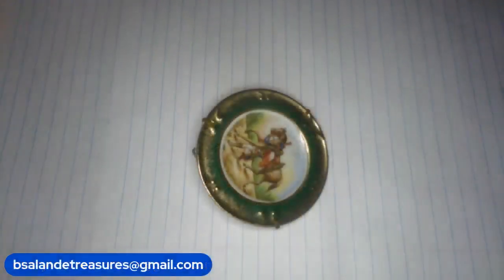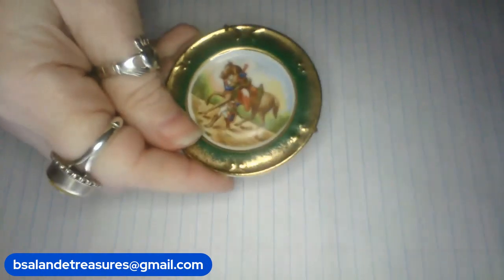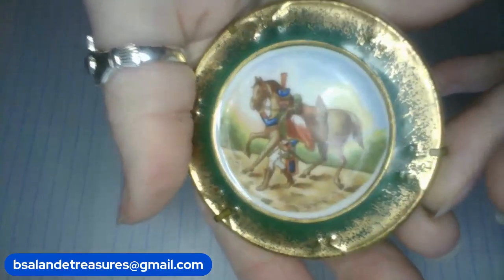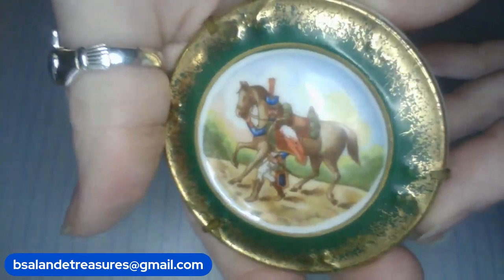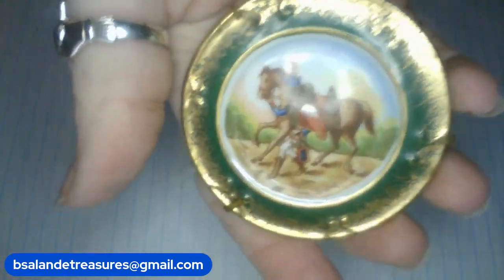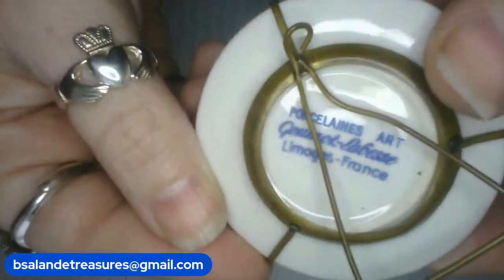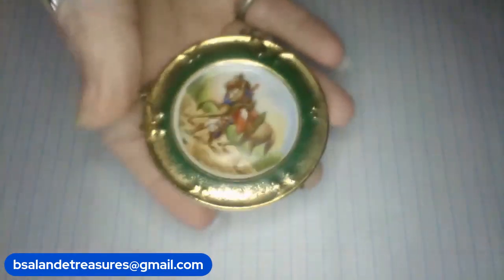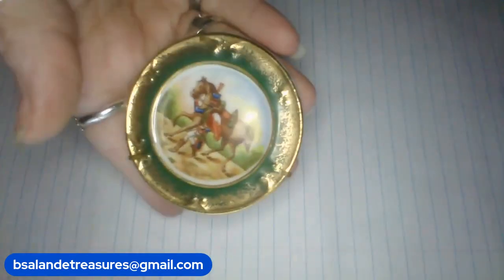Now we're going to do something a little different — we have some Limoges France mini plates. Look at this gorgeous one with the horse on it — I haven't seen one like that! Measures almost 3 inches and has an adjustable stand on the back — porcelain art, Limoges France. This is item M, $14 buy it now.